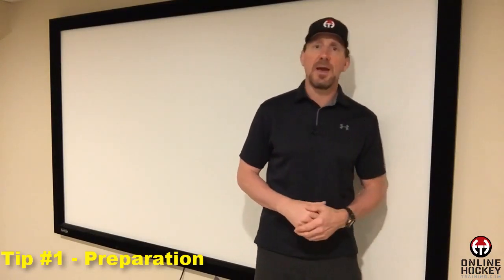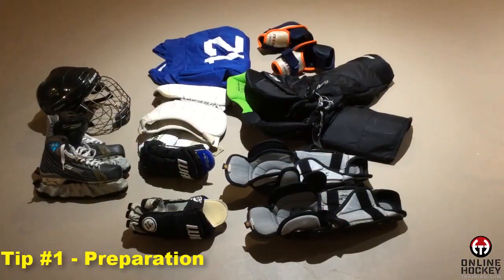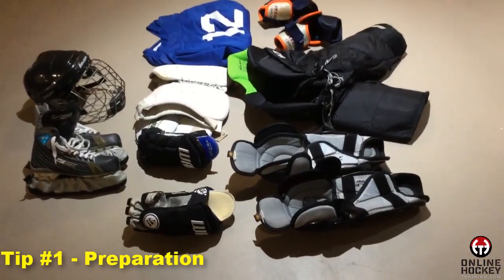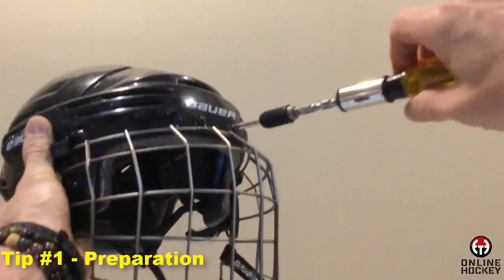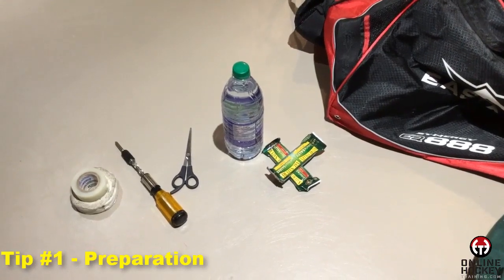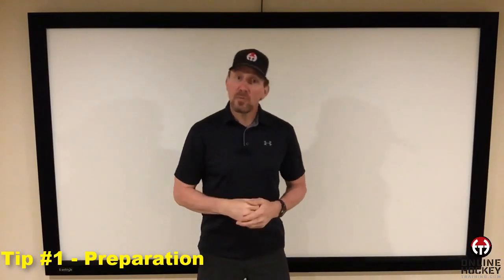Tip number one: preparation. Preparing for a solid tryout starts well before you hit the ice. The last thing you want to be doing 30 minutes before your first tryout is scrambling around the rink trying to find a forgotten elbow pad or glove. Get all of your gear laid out and check to make sure that you have it all. Replace worn-out laces, tape your sticks, locate your mouth guard and neck guard if required, and any additional things you might need at the rink like a stone, scissors, or screwdriver. Tighten all the screws on your helmet as they always seem to loosen. Make sure your skates are sharpened. Have a water bottle and snack handy. This little bit of extra planning and getting to the rink early reduces stress levels and puts you in a calmer state of mind, where all you have to do is focus on your on-ice execution.